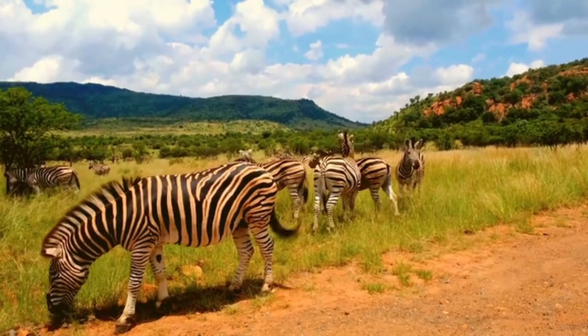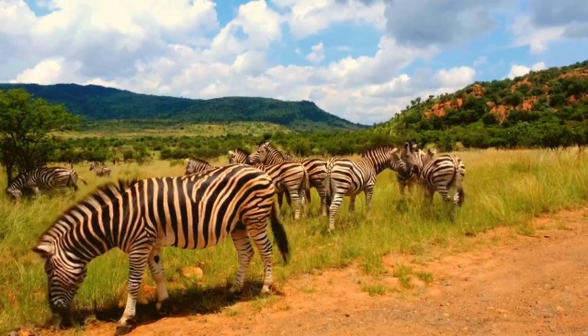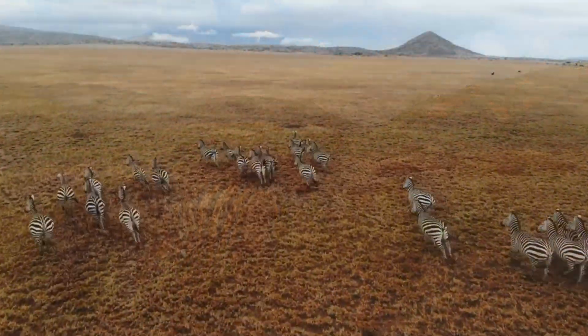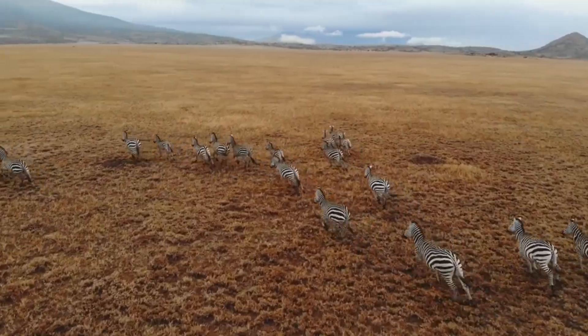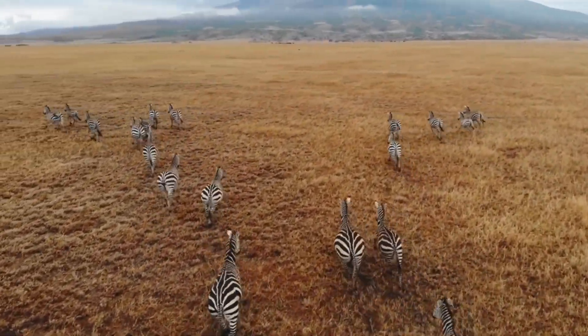And here's a question that puzzles many: are zebras white with black stripes, or black with white stripes? The answer might surprise you. Zebras actually have black skin, and their fur is covered in both black and white stripes. So, technically, they're black animals dressed in white stripes.